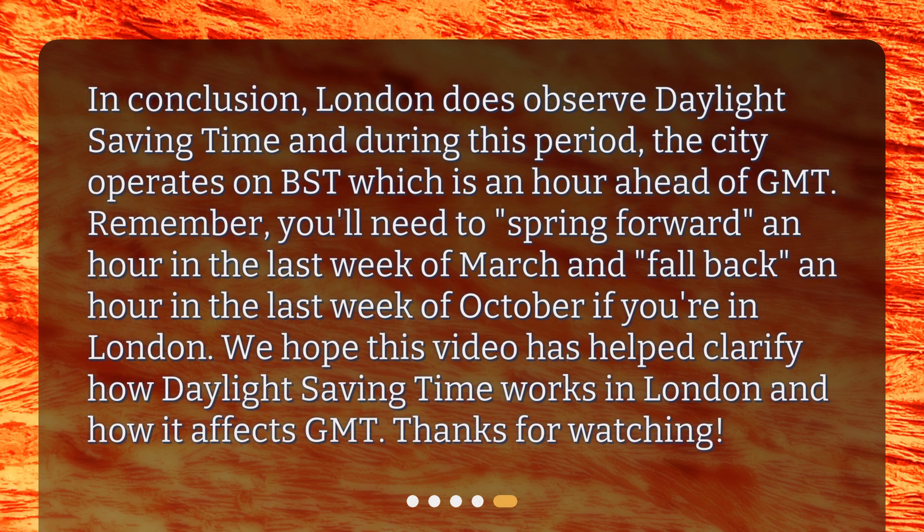In conclusion, London does observe Daylight Saving Time, and during this period, the city operates on BST, which is an hour ahead of GMT.